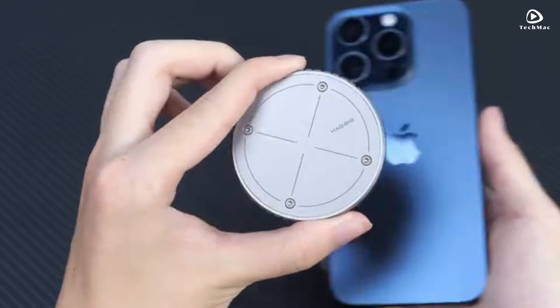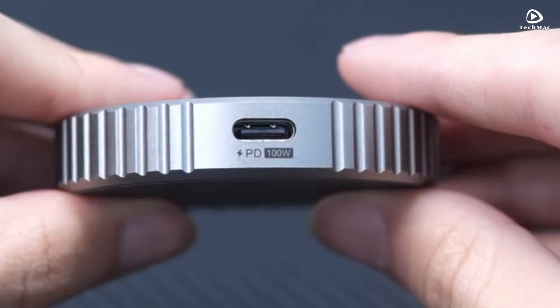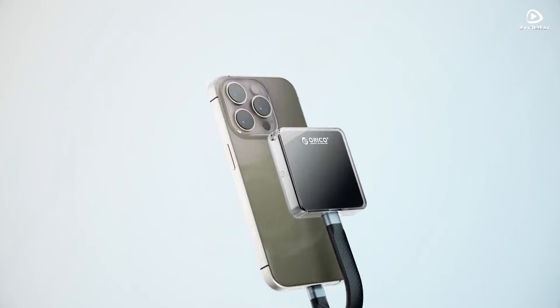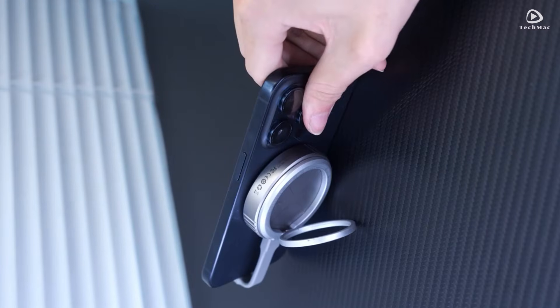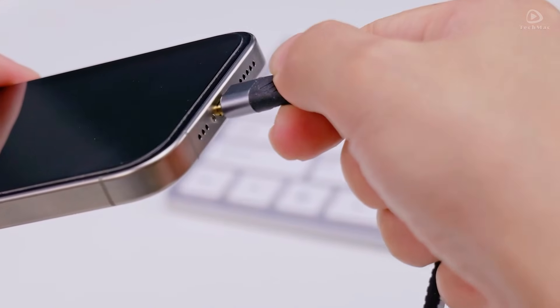And there you have it — the five best iPhone 16 Pro Max NVMe SSD enclosures to supercharge your storage experience. If you found this video helpful, don't forget to like, subscribe, and hit the bell icon for more tech tips and reviews. Thanks for watching, and we'll see you in the next one.